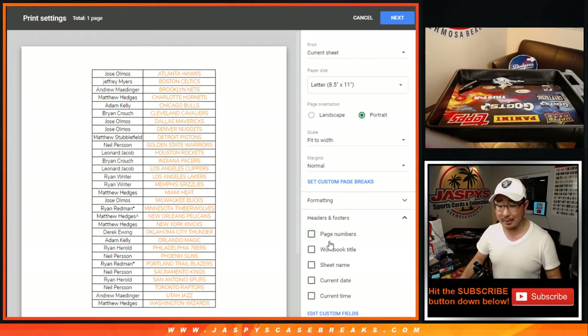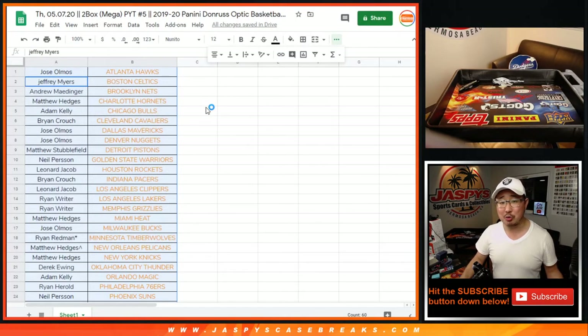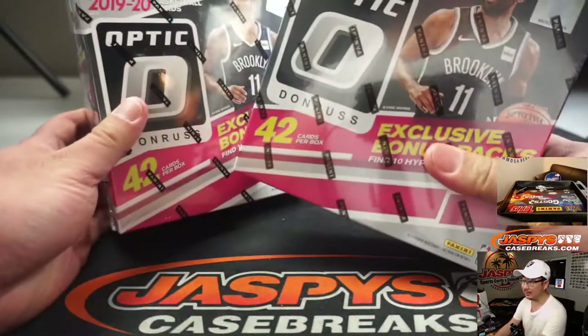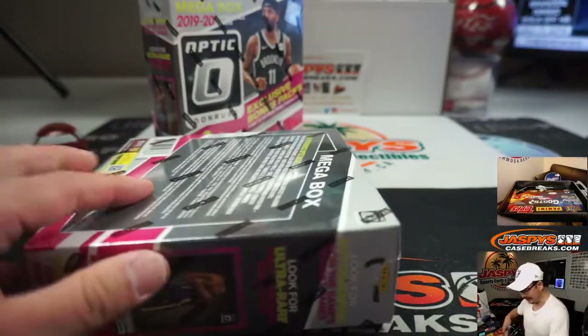Courtesy of random.org. And now all we need is like one Hollow Zion out of here. In this mega box, 42 cards a box. Out of the 84 cards, one Hollow Zion, and that'll make you pretty happy, I would think.